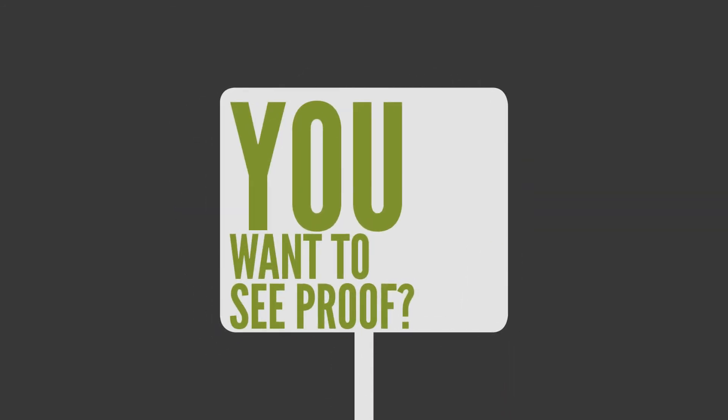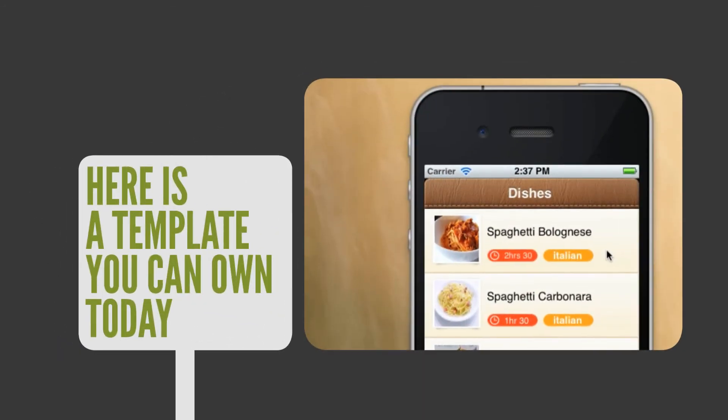You want to see proof? Here is a template you can own today. And this. And this.